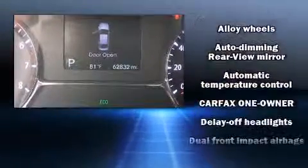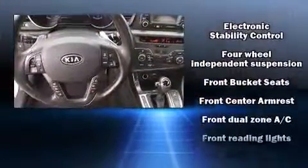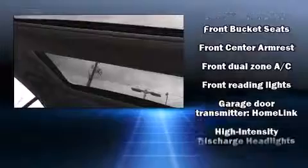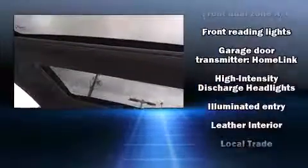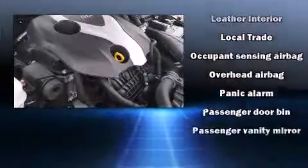Kia also prioritized safety and security by including head curtain airbags, front-side impact airbags, and four-wheel disc brakes with ABS. This car was designed with safety in mind, allowing you to drive with even greater assurance.